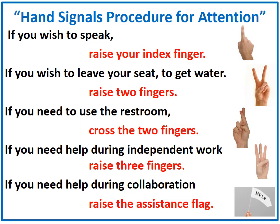Here are some hand signals we use: if you wish to speak, raise your index finger. If you wish to leave your seat to get water, raise two fingers. If you need to use the restroom, cross those two fingers. If you need help during independent work, raise three fingers. And if you need help during collaboration, raise the assistance flag — that is the duct-taped American flag.